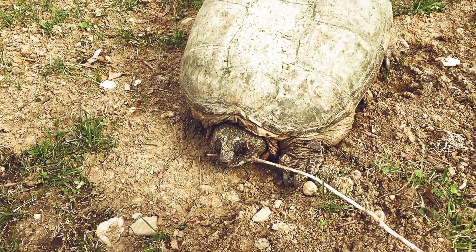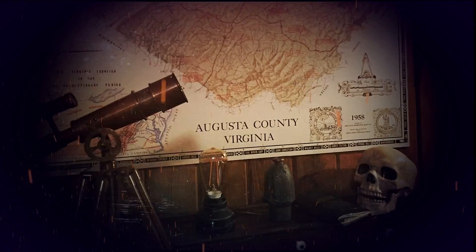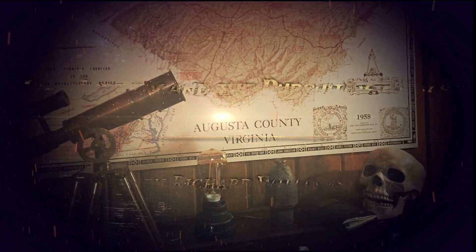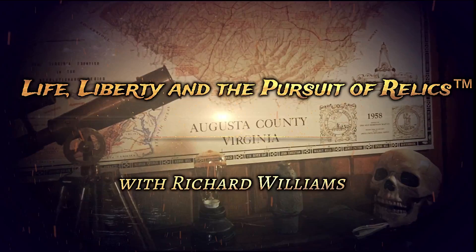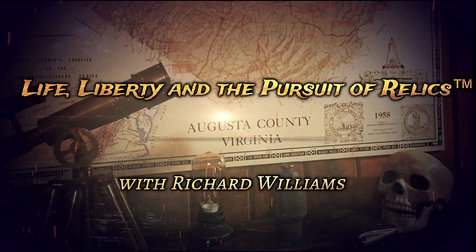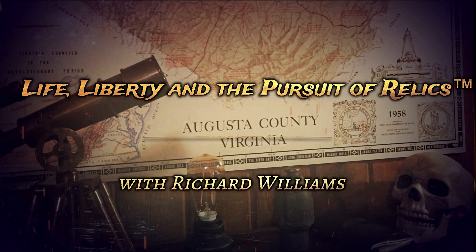Oh yeah, you're mad aren't you? Oh there you go, crunch. So what's the connection between snapping turtles and mini balls? For the answer to that question, stay tuned for this action-packed episode of Life, Liberty, and the Pursuit of Relics.